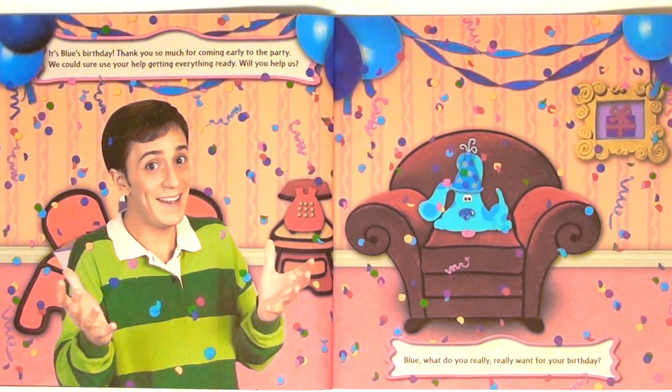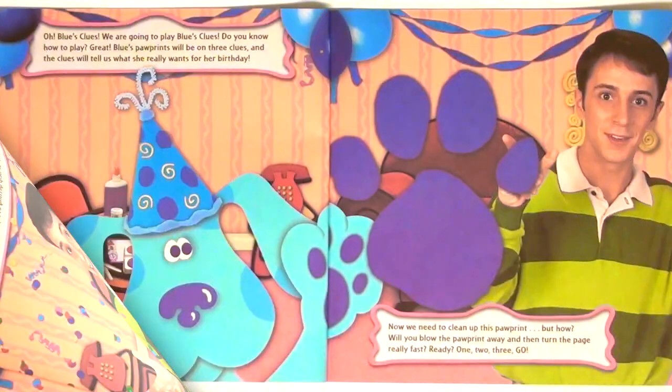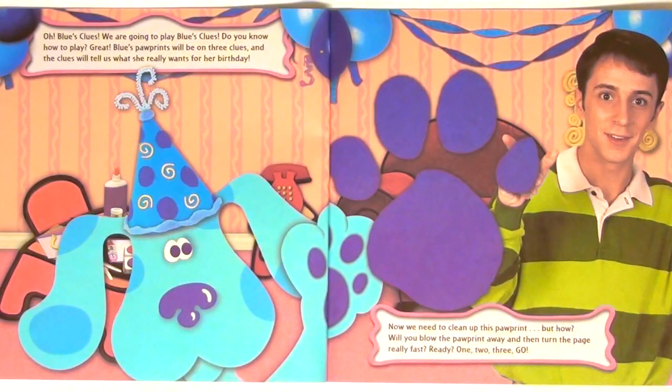Blue, what do you really, really want for your birthday? Blue's Clues! We are going to play Blue's Clues. Do you know how to play? Great! Blue's pawprints will be on three clues and the clues will tell us what she really wants for her birthday.